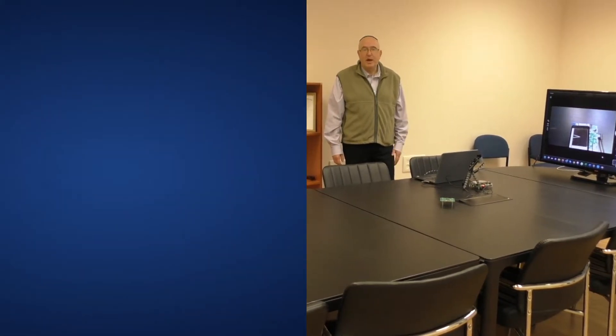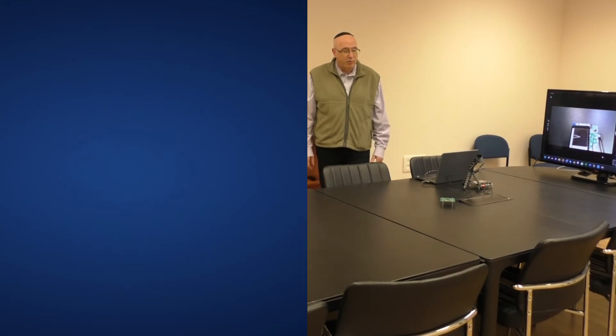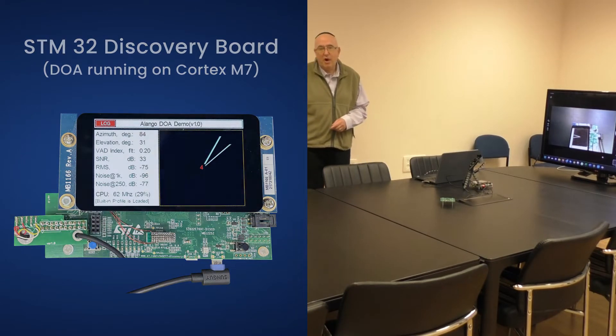This is a demonstration of Alango's DOA technology — Direction of Arrival — which can be used for smart IoT products such as a smart camera. I'll be demonstrating the Direction of Arrival technology running on the ST Micro Discovery Board on the M7 processor.